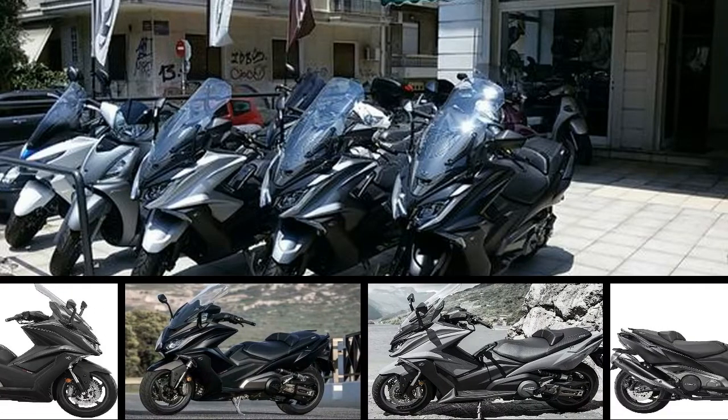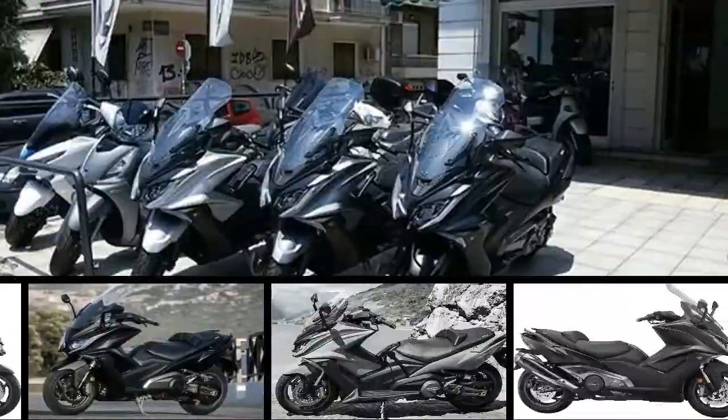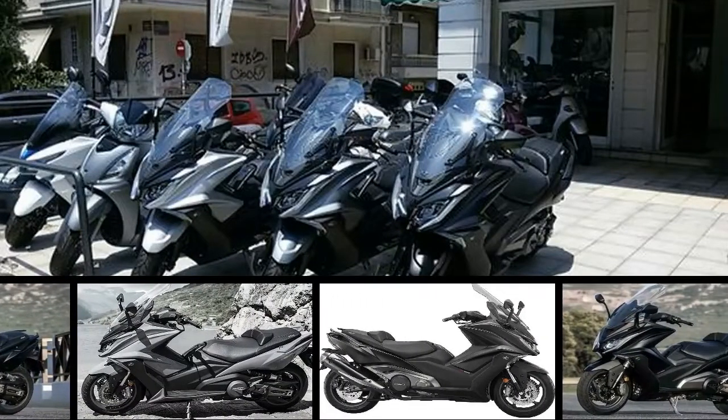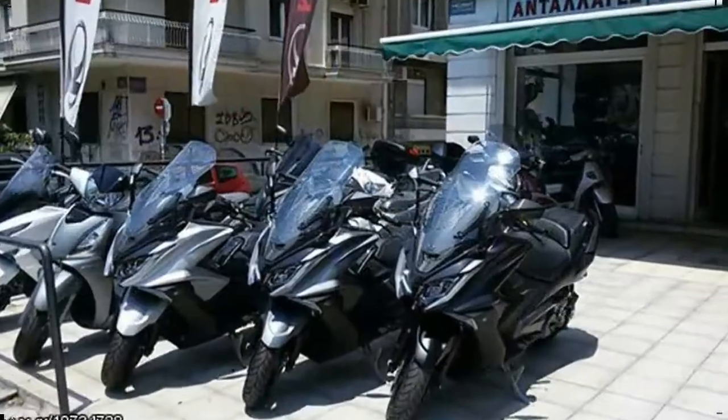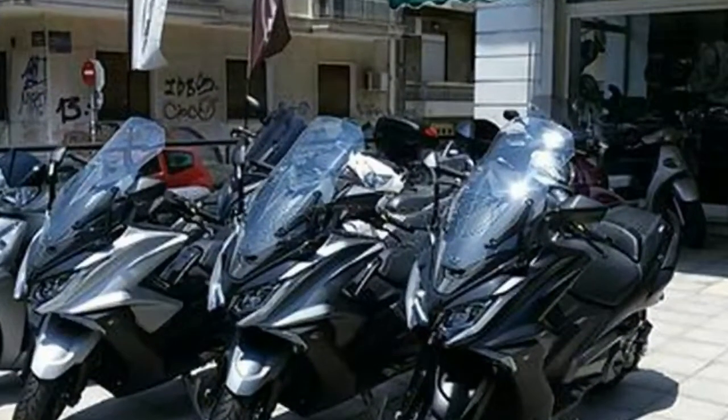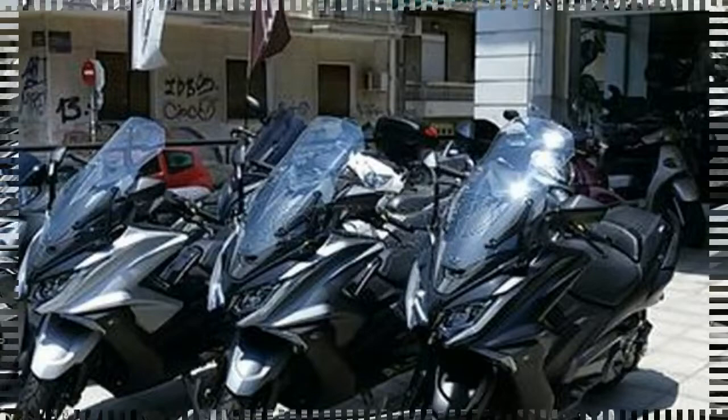KYMCO takes the next step in its quest for a slice of the maxi-scooter market with the new AK-550. This newest addition takes the company into some hotly contested territory with its business class looks and motorcycle-like engine displacement that is sure to reach a more demanding customer base.